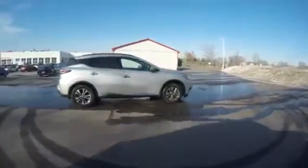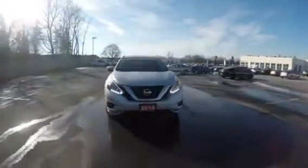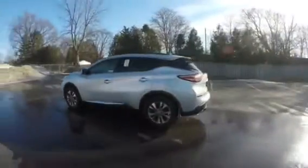Introducing our 2015 Nissan Murano with just over 100,000 kilometers and priced in the lowest 5% of the market. Give me a call today at 519-771-9722 — just ask for Brad.